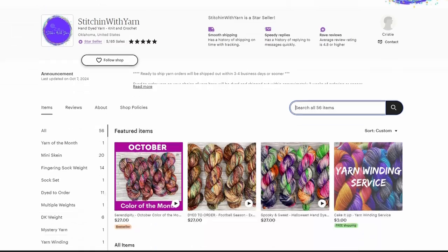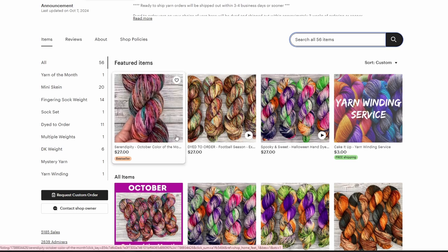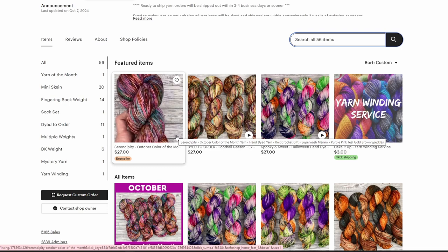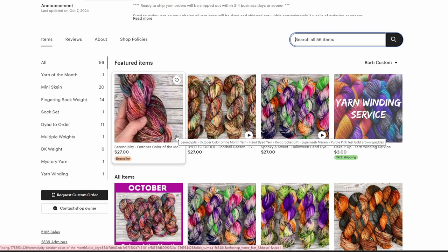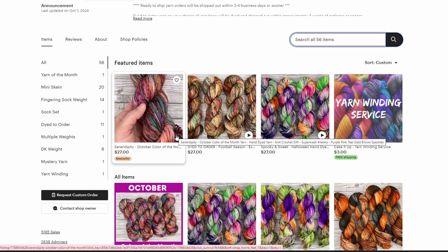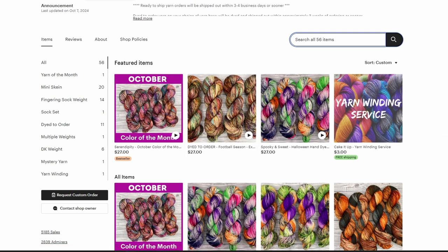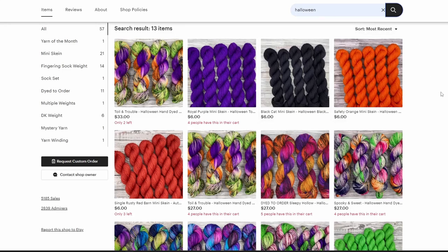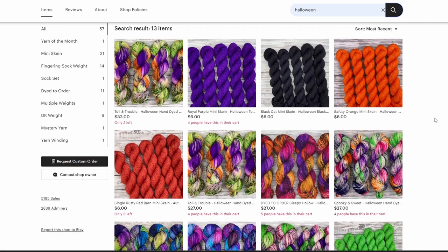Next up is Stitchin' With Yarn. They have one designated colorway for October, which — guys, serendipity — lovely name. Do y'all see how gorgeous this is? I want to snatch this up so bad. In the description, she says this is a base of aqua and berry with fall colors and speckles of maroon, berry, brown, and gold. And you can see it — oh my god, this is gorgeous. I'm doing this so I stop buying more yarn. I searched up Halloween yarns in the search bar so you can see everything that Stitchin' With Yarn has got, and they have a selection that's just gorgeous. This is not great for my bank account, just saying.